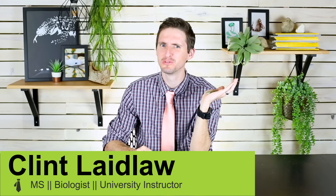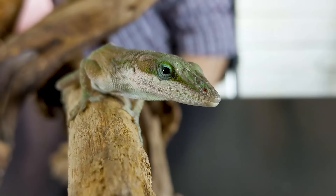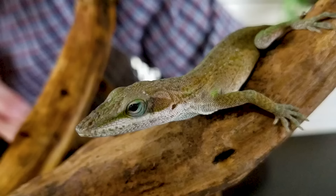Hi there, I'm here today with what might be the very most common pet shop reptile, at least in the United States, which is the Carolina anole or green anole — depending on whether or not you pronounce 'anole' correctly, and I usually don't, so expect to hear it both ways throughout this video.